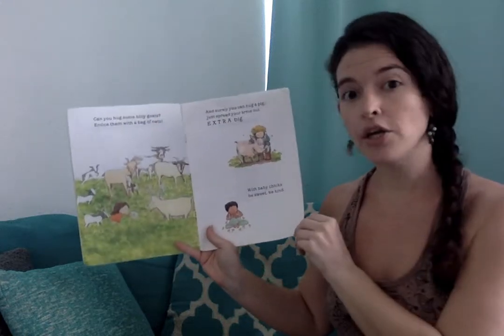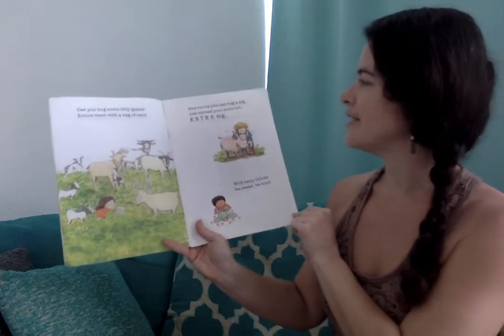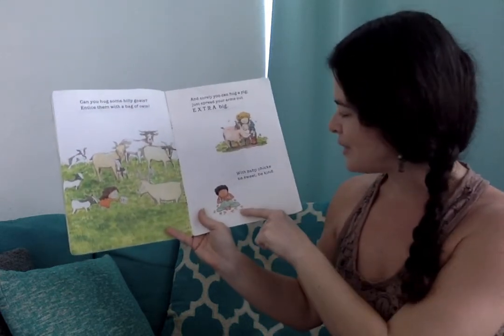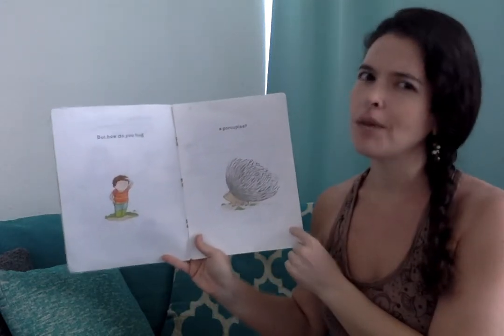Can you hug some billy goats? Entice them with a bag of oats. And surely you can hug a pig — just spread your arms out extra big. With baby chicks, be sweet, be kind. But how do you hug a porcupine?